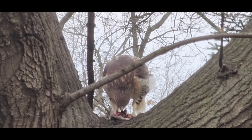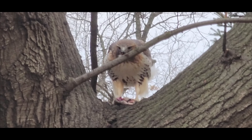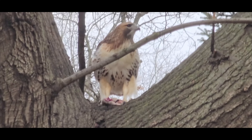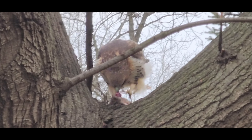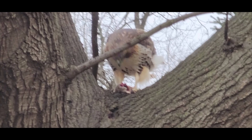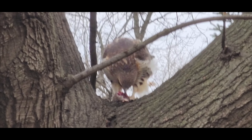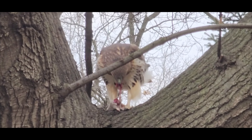Red-tailed hawks will also hunt and consume other birds, although they tend to focus on smaller species such as songbirds and game birds. Red-tailed hawks will often hunt birds by swooping down on them from above, catching them in mid-flight. They will also hunt birds by waiting in ambush and pouncing on them when they least expect it. Songbirds are a common prey item, and the hawk will target those out in the open or perched in trees, using its sharp talons to kill and consume them.